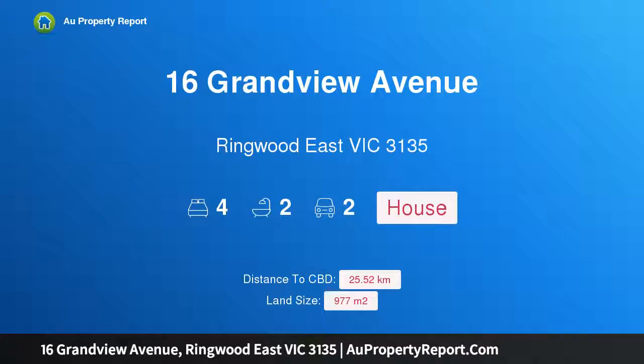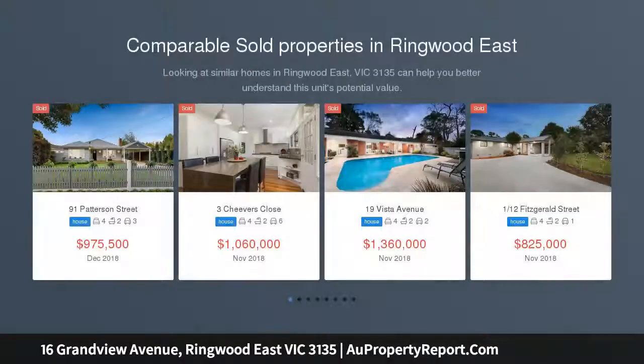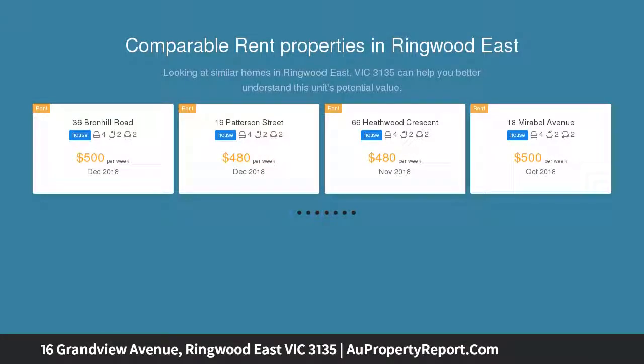Hi, I am glad to introduce property 16 Grandview Avenue, Ringwood East, Victoria 3135 — family excellence in a premium address. Positioned in an exclusive tightly-held pocket on 977 square meters of land, this charming sanctuary offers an unparalleled lifestyle of entertaining and relaxation.